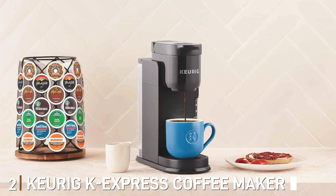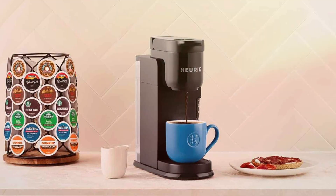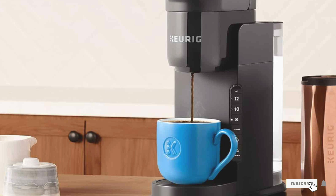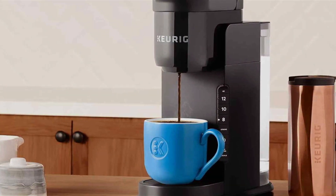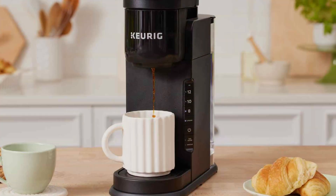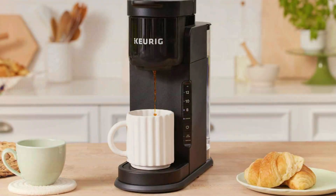Number 2: Keurig K-Express Coffee Maker — your ticket to quick and delicious coffee every morning. Designed with simplicity and efficiency in mind, this single-serve K-Cup machine boasts a sleek and compact design that fits seamlessly into any kitchen space. With its intuitive interface, brewing your favorite coffee is as easy as pressing a button. The Keurig K-Express offers multiple cup sizes to accommodate your caffeine cravings, ensuring a perfect pour every time.